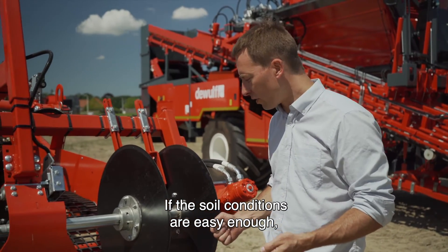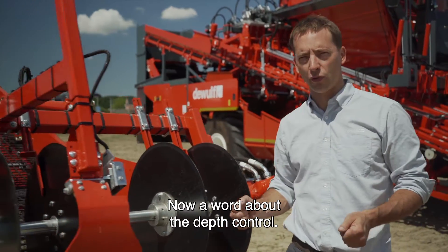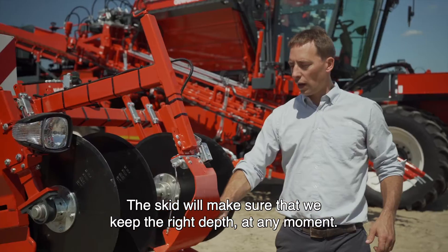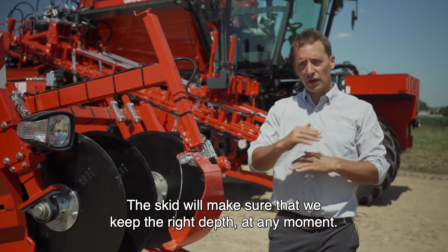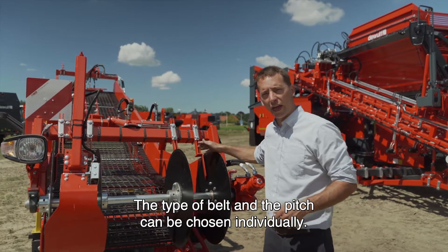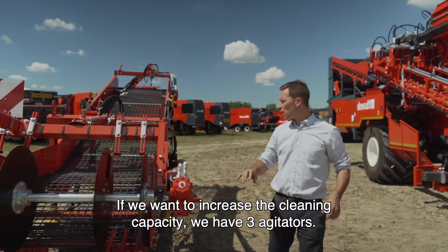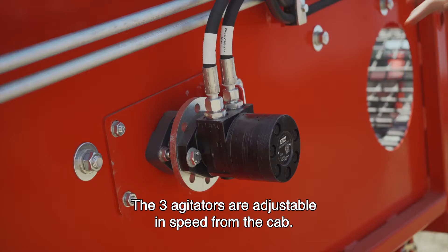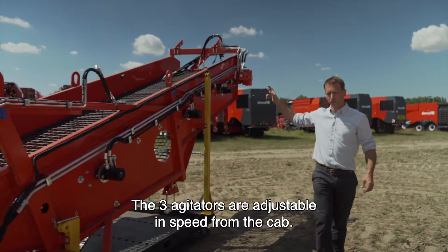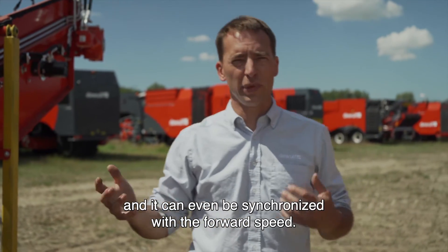If soil conditions are easy enough, we could replace the pins by shears. The depth control is done with this skid, which makes sure we keep the right depth at any moment — the depth is adjustable from the cab. The type of belt and the pitch can be chosen individually. If we want to increase the cleaning capacity, we have three agitators, which are adjustable in speed from the cab.